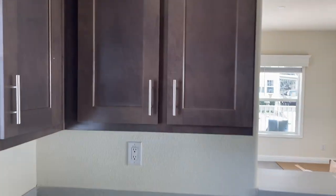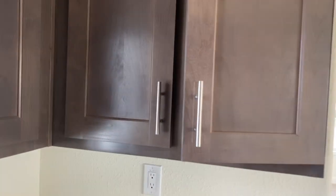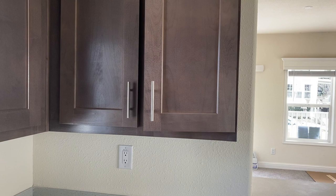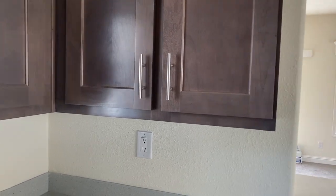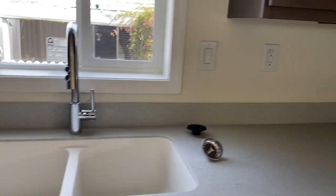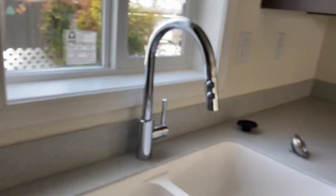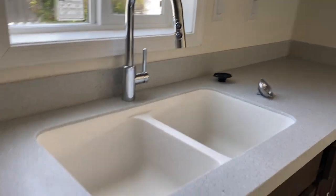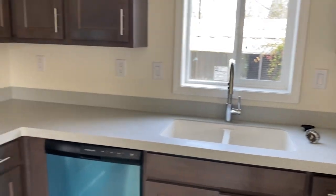One thing I'd like you to notice is the quality of these hardwood cabinets. They're nice — they're a dark gray cabinet with soft-closing hinges. You can't slam the door. Everybody loves this gooseneck sprayer. Tell us what you think: do you prefer the farmhouse sink or do you prefer an undermount sink?